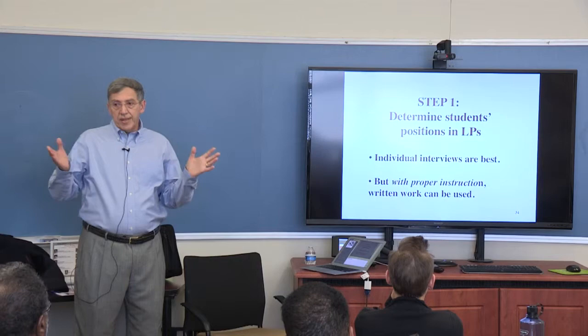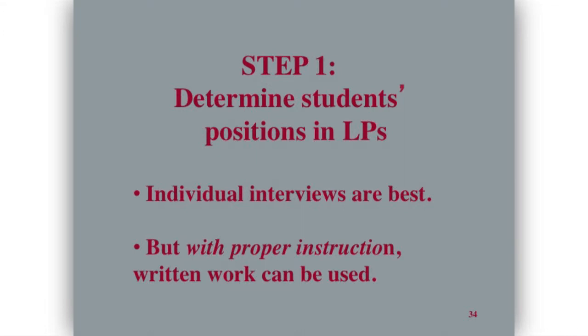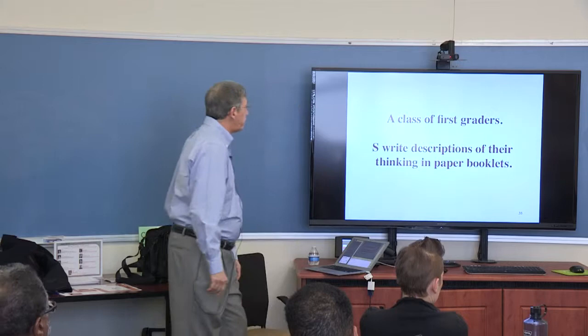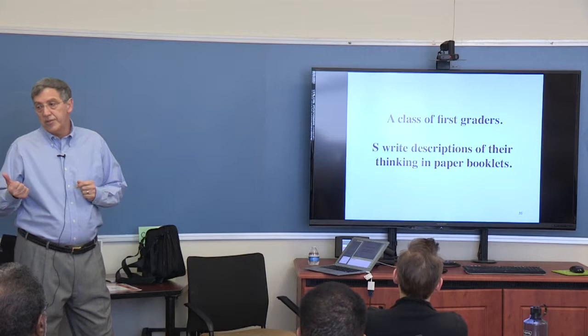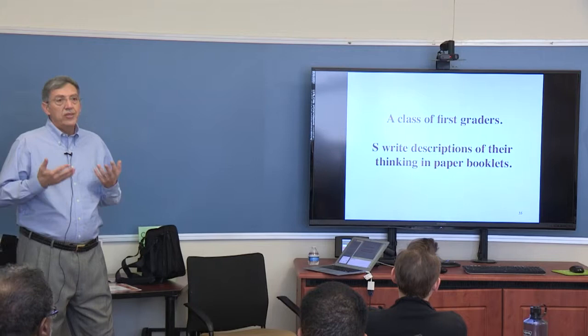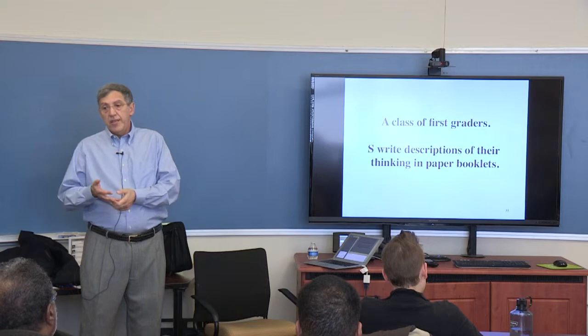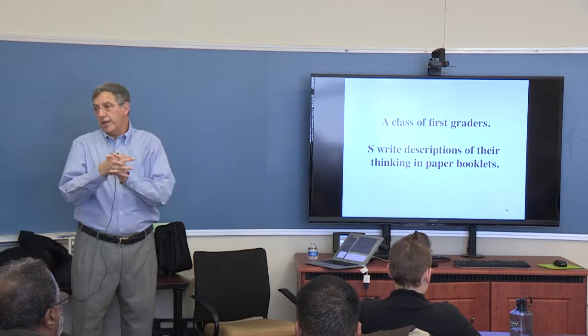The first step in using learning progressions is to determine where students are — what level. Individual interviews are always best, but teachers always ask how else they can deal with this. One teacher spent a lot of time with her first graders not only getting them to talk about their strategies, but talking to them about how they would write their strategies down on a sheet of paper. She got more information from her first graders than many fourth and fifth grade teachers get when they just say 'tell me what you were doing.'